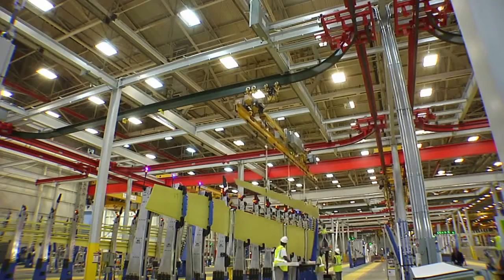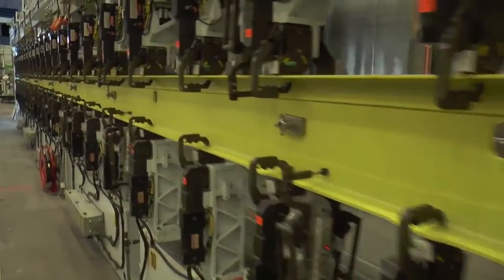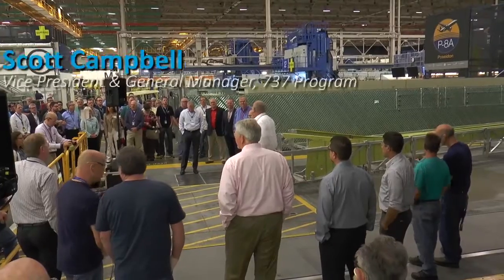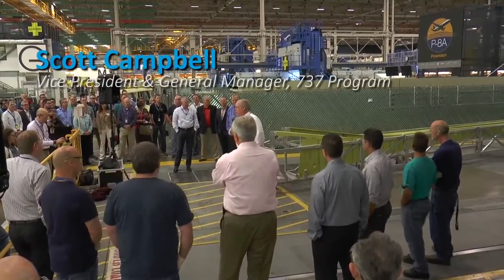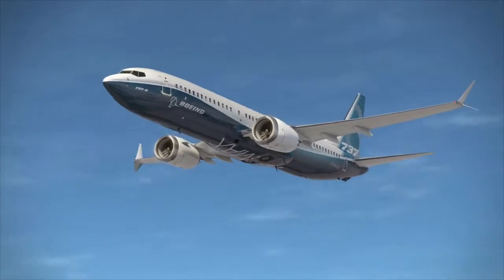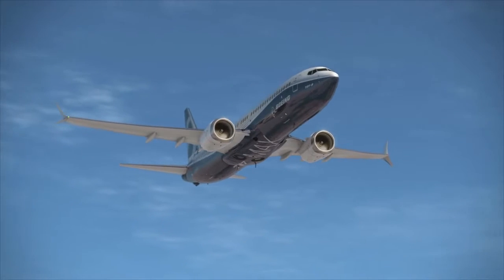Those new processes and innovations are what led to this exciting moment as the first 737 MAX begins its journey to completion. Our game plan is to turn this into a full airplane by the end of the year — an airplane that is right on track to deliver the highest efficiency, reliability, and passenger comfort in the single aisle market.